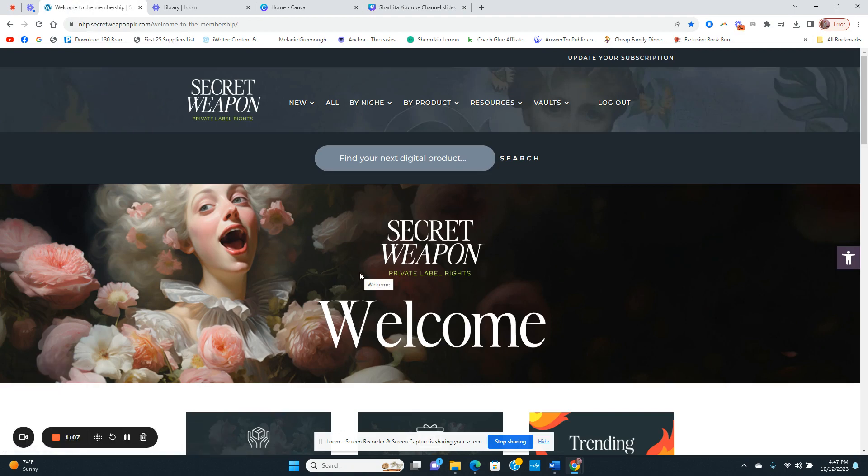I like to do show and tell, so today I'm inside the Secret Weapon membership vault. There have been a lot of new changes — Evelyn and Jessa and their team have switched platforms and we're now on a WordPress-style platform, and there are also new things added in here as well.